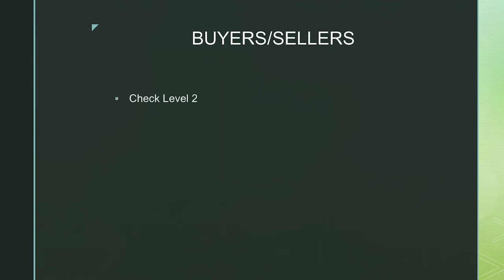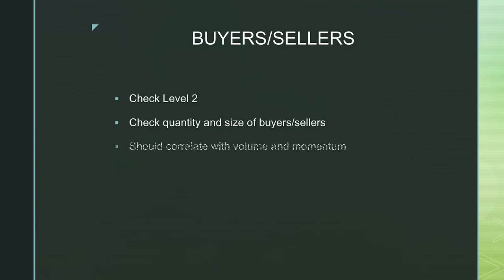Next is buyers and sellers. You need to be checking Level 2 data, especially if you're scalping and making quick in-and-out trades. You want to keep an eye on Level 2 to see the volume of buyers and sellers coming in at different price levels — how many contracts are being set, the quantity and size of buyers and sellers. If you're seeing a wave of buyers coming in, that will push the price up. If you're seeing large amounts of sellers, you could expect a price reversal at certain price levels. Buyers and sellers should always correlate with momentum and volume.